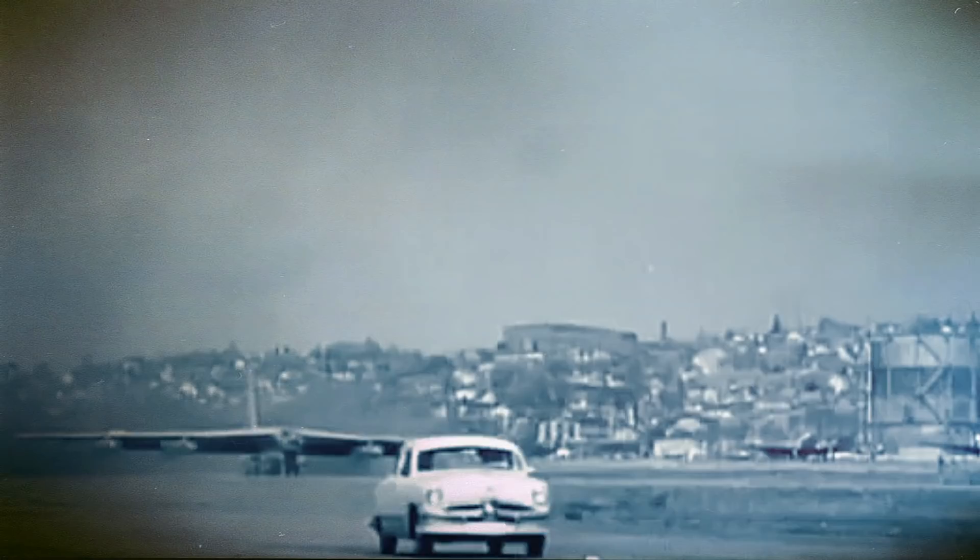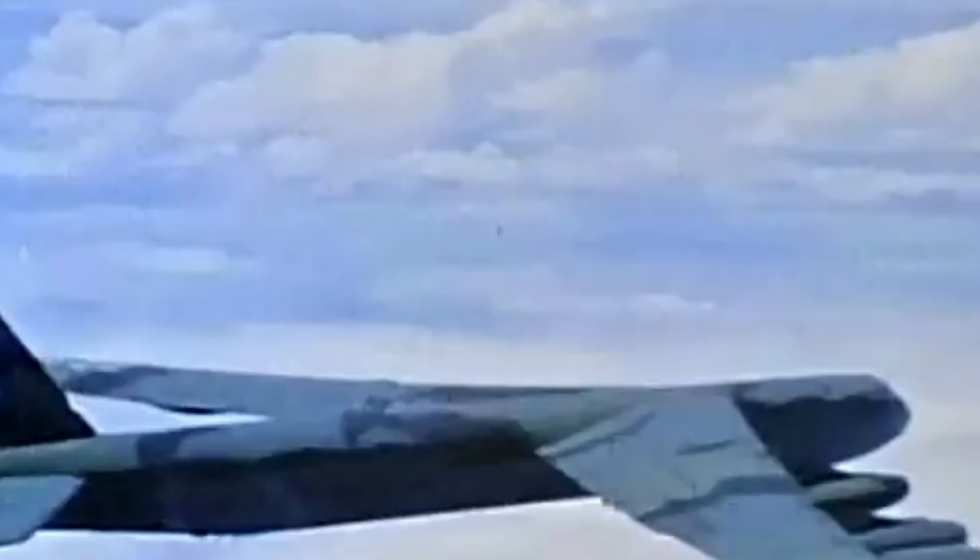The B-52 is 159 feet long, with a height of 40 feet and a wingspan of 185 feet. Weighing between 185,000 and 265,000 pounds, the aircraft quickly earned the nickname Buff, or Big Ugly Fat Fella.